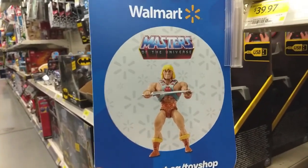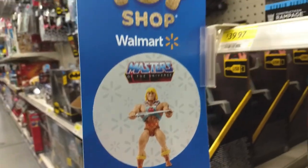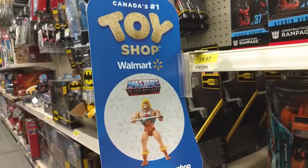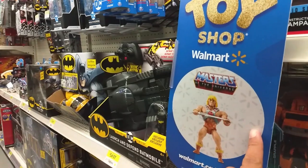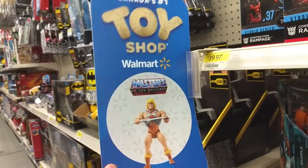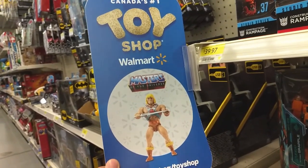It's got He-Man. He's there with his power sword. This is awesome, but what I wouldn't give to actually get some figures. I'm hoping that there will be some display coming soon, because this is very promising, this is very very cool.